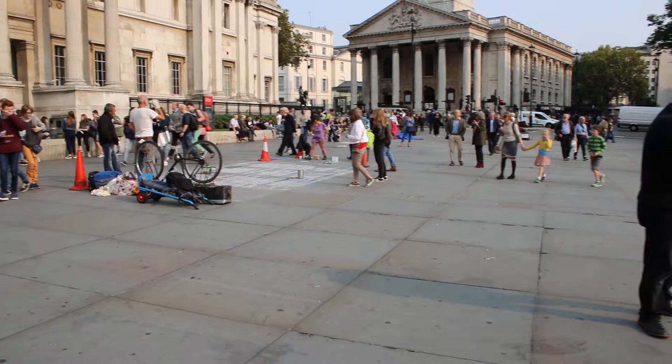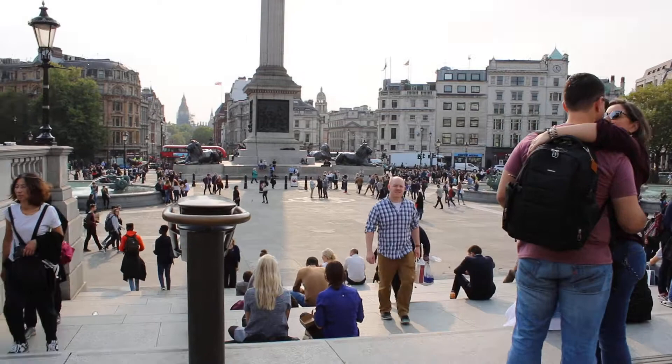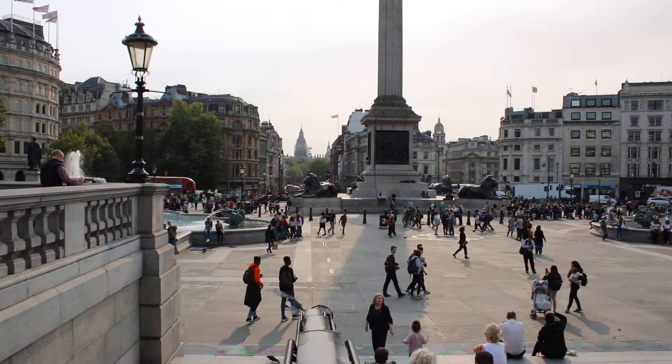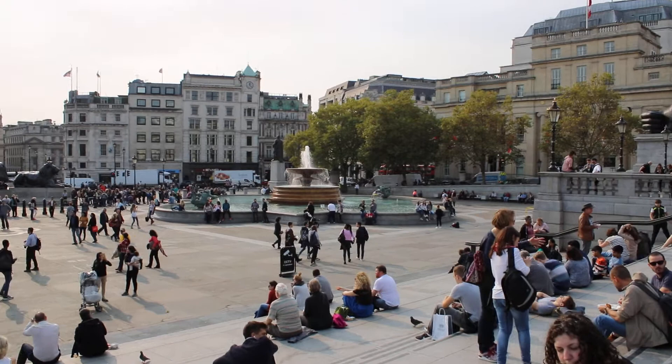If you keep looking down here, you can see there are a few lions — there are four lions by the column. And if you keep walking straight, as far as the eye can see, that's where Big Ben is, the clock which actually chimes every hour. And also there's the waterworks over here, you can see the waterworks.